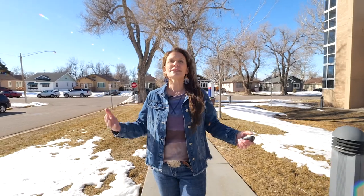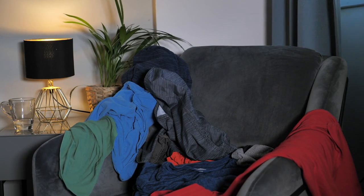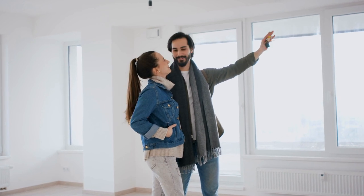Tip number one: declutter. As we live in our homes over the years, we tend to collect things for necessity, sentimental reasons, or just the everyday buildup of stuff that we tend to acquire. When potential buyers walk into your home, you want them to be able to see just that — your home, not all of your stuff. You want that buyer to walk in and be able to imagine themselves living there with their own things, which is hard to do when all you see is someone else's stuff. That's where decluttering comes in.